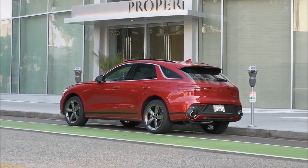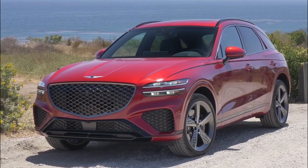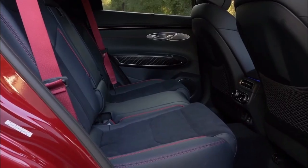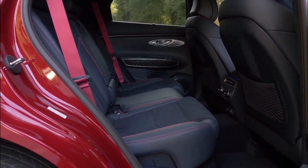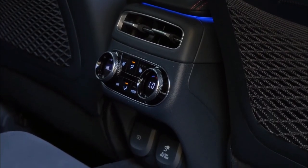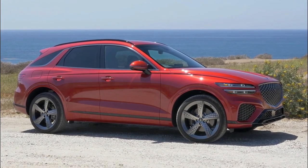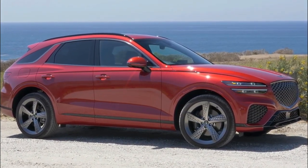Engine choices include a turbocharged 2.5-liter four-cylinder or a twin-turbocharged 3.5-liter V6. All-wheel drive is standard, and all GV70 models come with an eight-speed automatic transmission. Genesis employs its usual model of loading even base models full with luxury features, making the GV70 a value player in the crowded compact luxury SUV market.